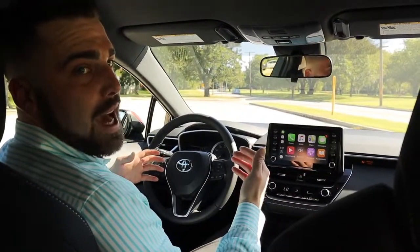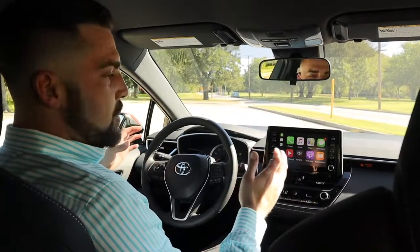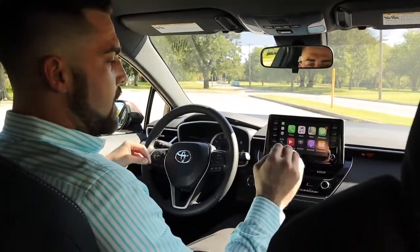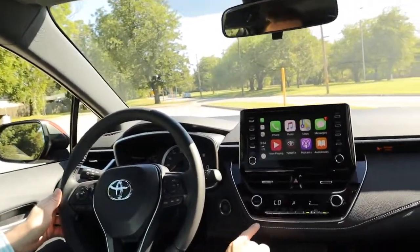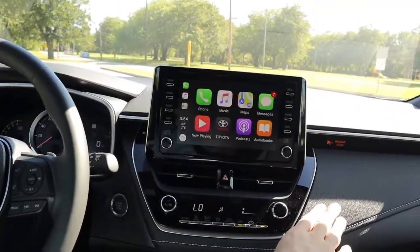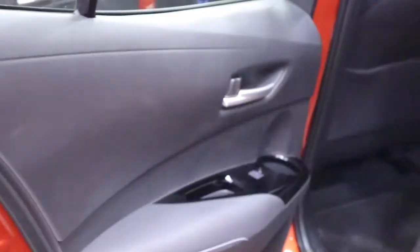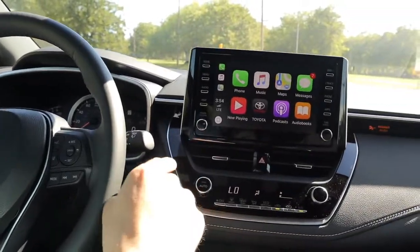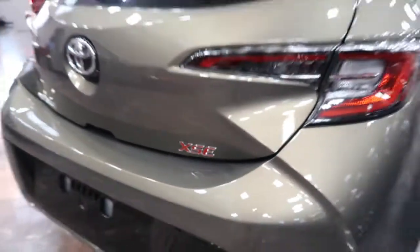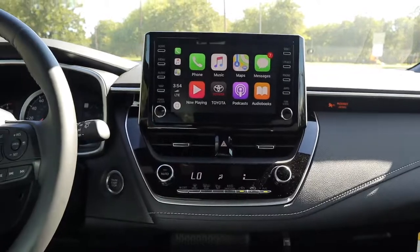Now we're inside the Corolla Hatch SE. I want you to notice the attention to detail in the fit and finish — Toyota has really stepped their game up. You've got luggage stitching and soft touch all across the dash as well as on the door panels. In this particular trim level you're going to have a single zone climate control. Going with the XSE trim will get you dual zone climate control as well as heated front seats.